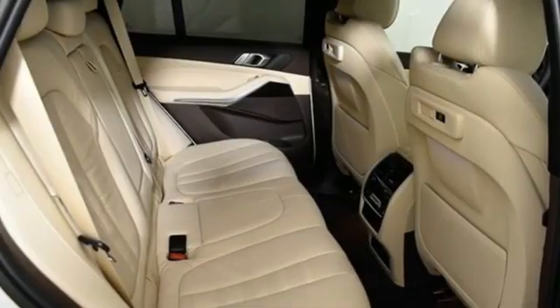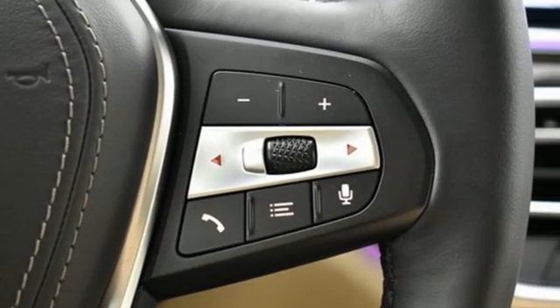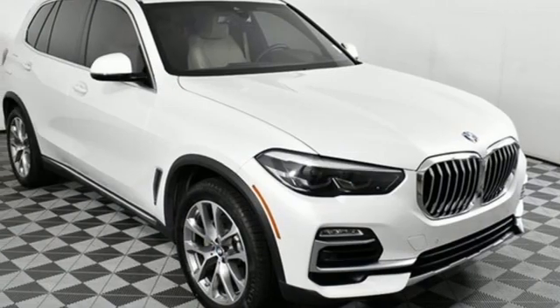Automatic transmission. Dynamic damper control automatic with driver control suspension management. Integrated navigation system with voice activation. Memory exterior door mirror settings. Dual zone climate control. Park distance control, park assist.